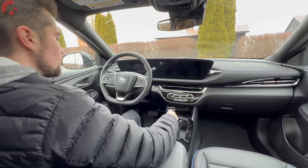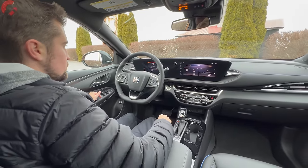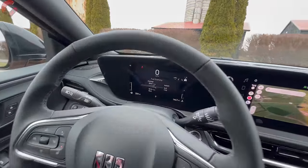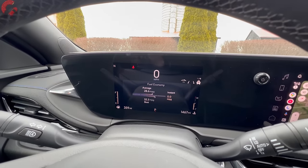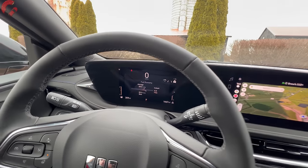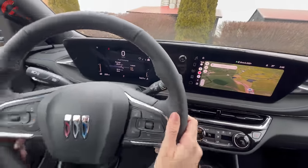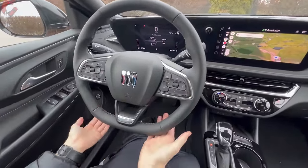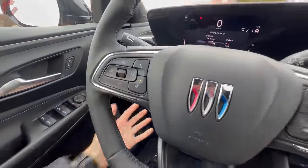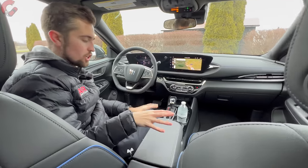Let's start it up with the push button. The digital gauge cluster is standard on every single version of this Envista, part of a dual-screen setup. There are available rain-sensing wipers and a nice flat-bottom steering wheel with leatherette and stitching details, plus available steering wheel heating. The wheel itself has manual tilt and telescoping adjustment.